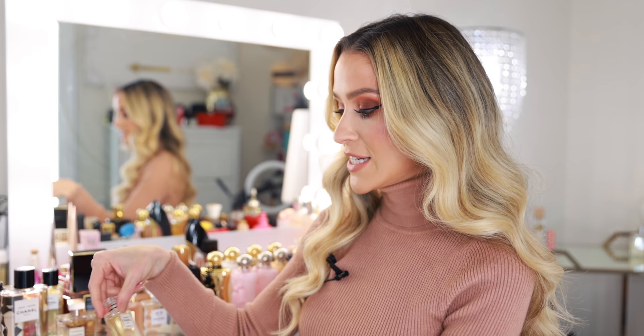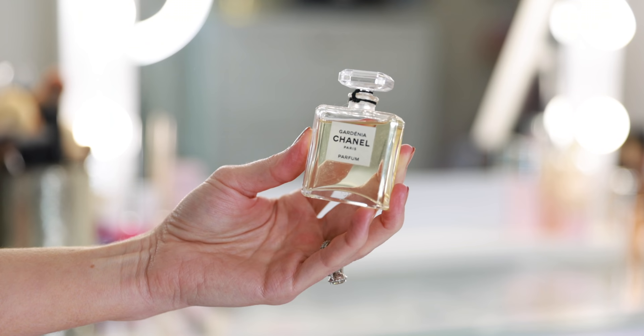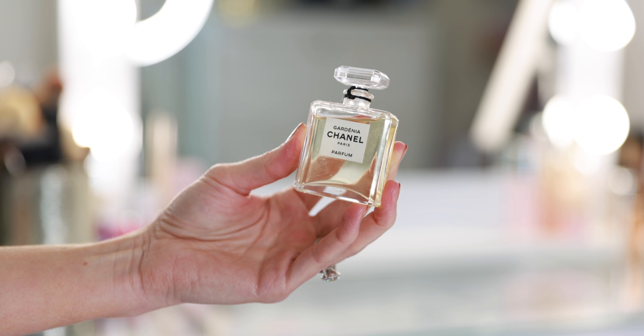Followed by Chanel Gardenia — this was my wedding day fragrance, so I have the true Parfum interpretation. So classic, so perfect. It's simple and beautiful. It truly does smell like a bouquet of fresh gardenia. If you love white flowers and clean floral fragrances, I think you will love this.